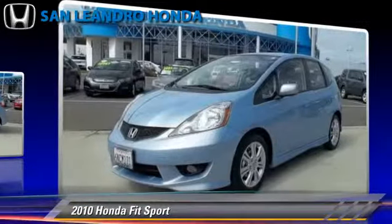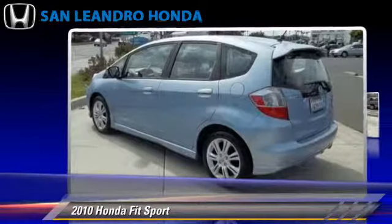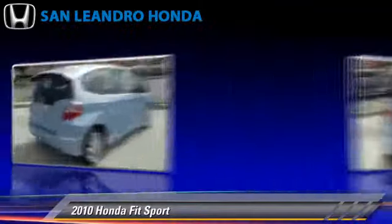Comfort and convenience features include power windows, a CD player, and navigation system. Give us a call to schedule your test drive today.